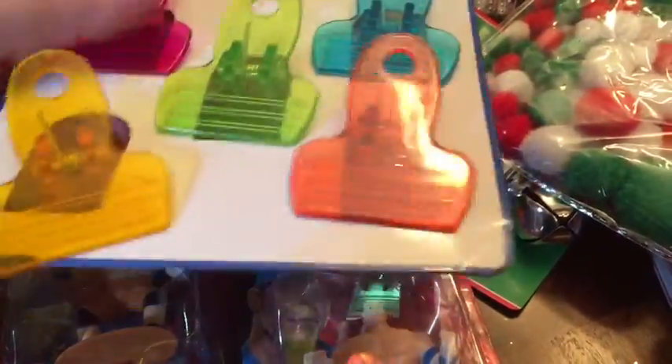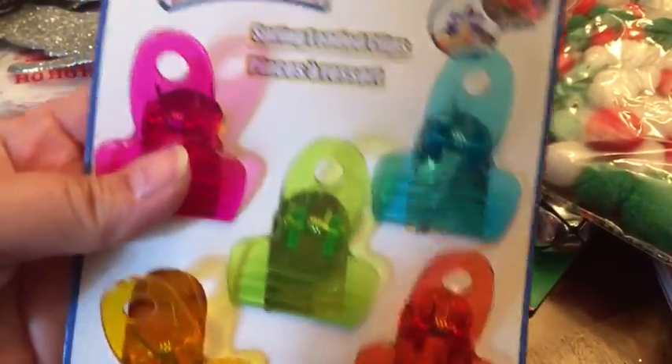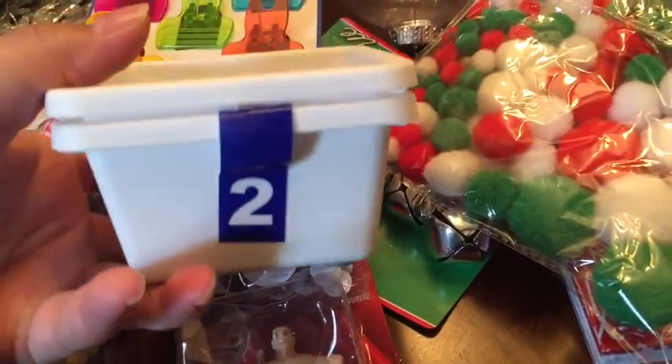I got these clips — I needed more and they didn't have the ones I normally get. These seem a little flimsy but we're going to try them out. Five pack, not bad for a dollar. I got two of those.